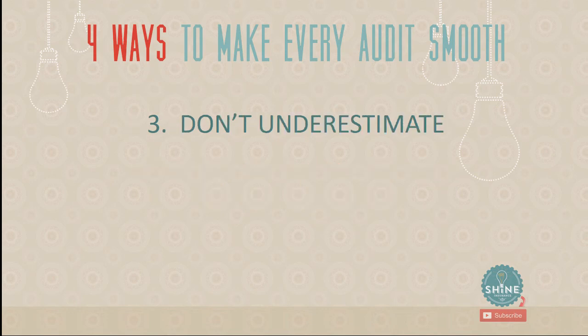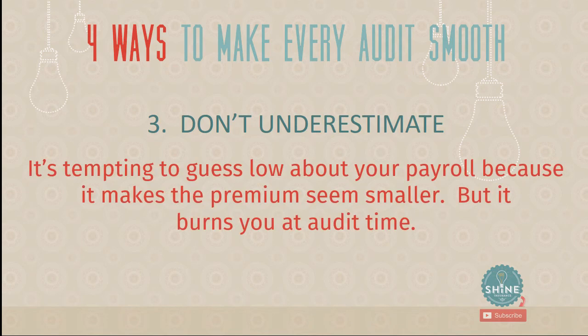Number four: do not underestimate your payroll. It is super tempting to guess low because a lower payroll estimate makes your upfront price look cheaper — but it will nail you at audit time with a bill, sometimes a big one. There is absolutely no reason to underestimate. If anything, overestimate your payroll so you set yourself up to get a refund at the end of the year rather than a bill.